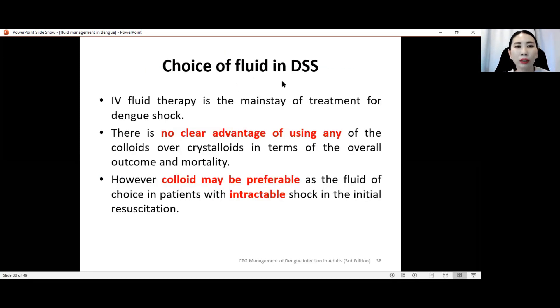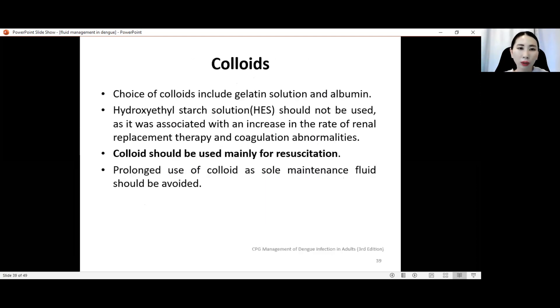Choice of fluid in dengue shock syndrome: IV fluid therapy is the mainstay of treatment. There is no clear advantage of any colloid over crystalloid in terms of overall outcome and mortality. However, colloid may be preferable in patients with intractable shock in the initial resuscitation, such as in decompensated shock syndrome. The choice of colloids includes gelatin solution and albumin. Hydroxyethyl starch (HES) should not be used as it is associated with increased rates of renal replacement therapy and coagulation abnormalities. Colloids should be used mainly for resuscitation and not prolonged — they should be switched to or alternated with crystalloid thereafter.